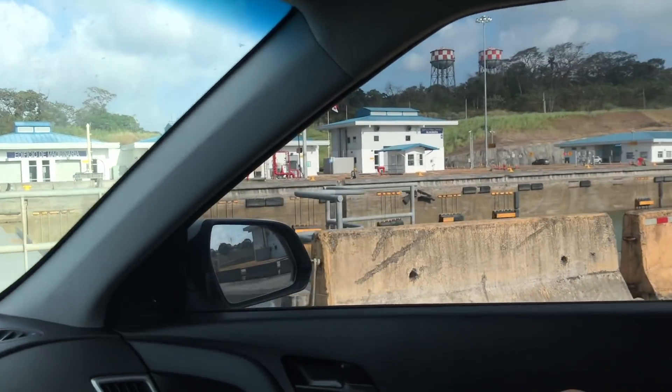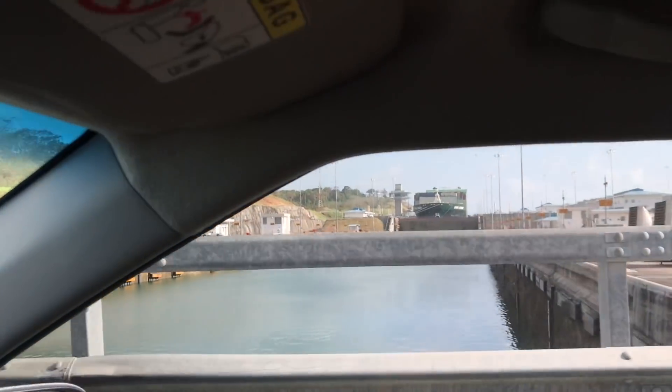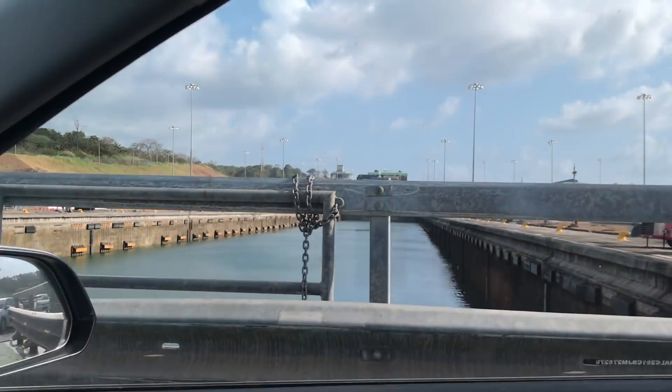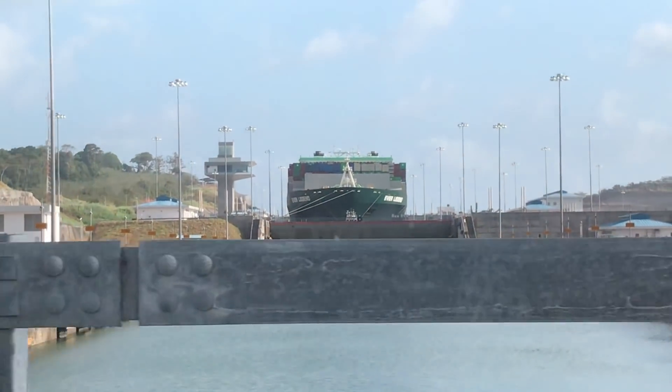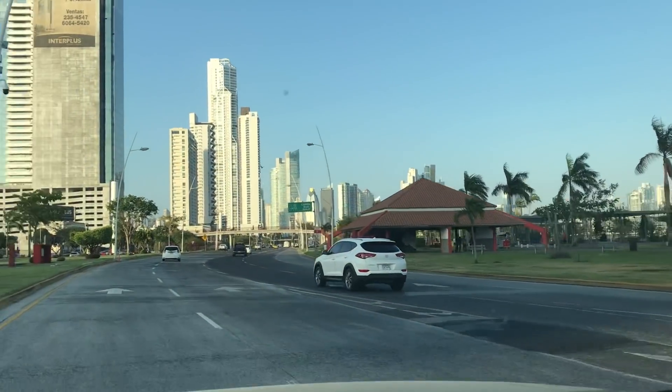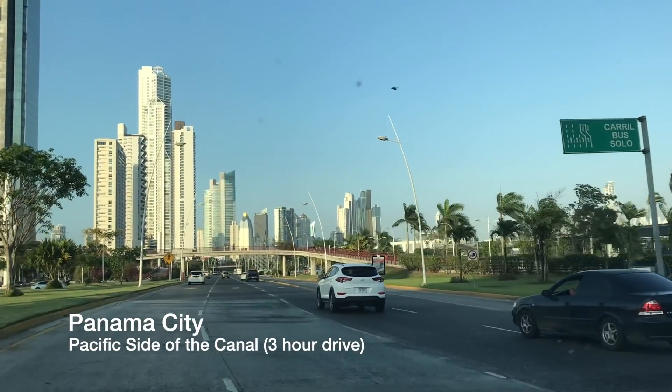Which one do we go through? So this is the new one, we go through the old one. But this is the new canal and there's a ship over there — that's probably a Panamax. It fills the entire canal. Isn't this cool, guys? Welcome to this giant city, Panama City.